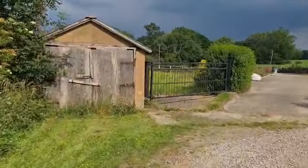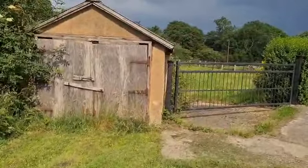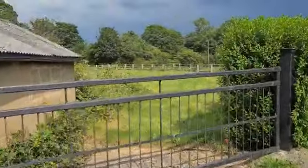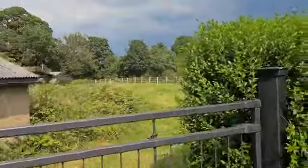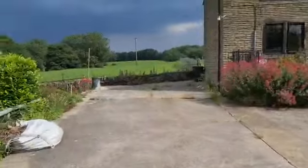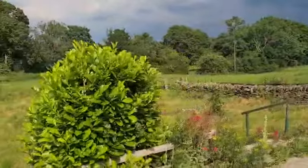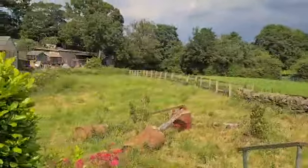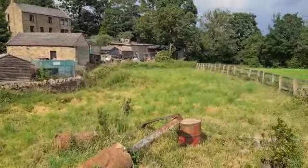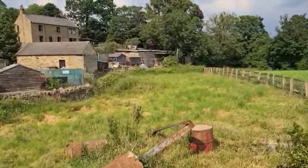I'll show you outside first of all. It does include the detached garage here and there's a small piece of land to the side of the house. To give you a better view of that from the top — it runs alongside the riverbank there and down along the fence line to the edge at the bottom.